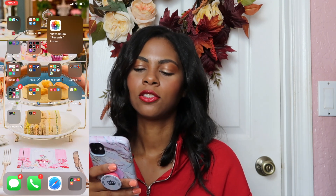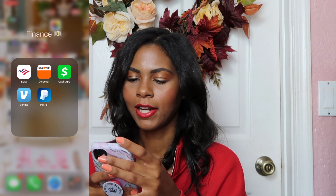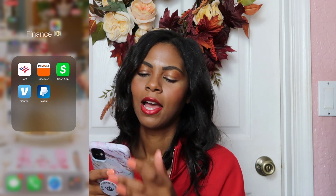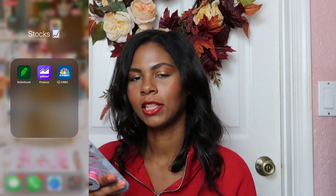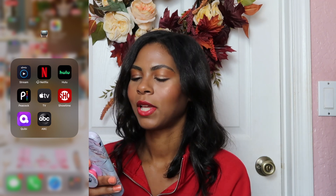On the next page we have WhatsApp, GroupMe, and Translate. Then our finance folder has my bank stuff, Cash App, Venmo, and PayPal. For stocks we have Robinhood, Finance, and CNBC — all my stock stuff in one folder.